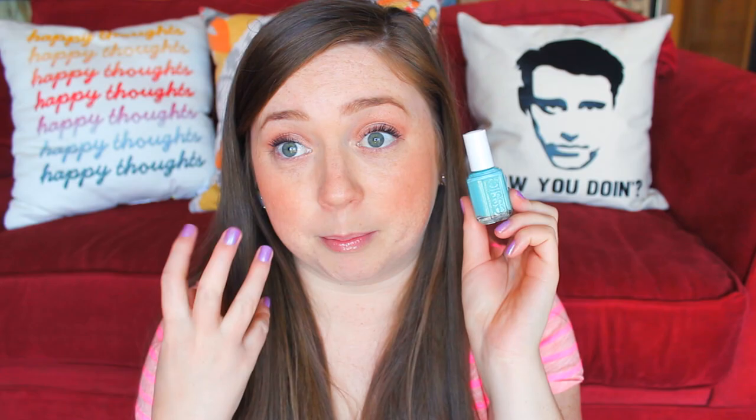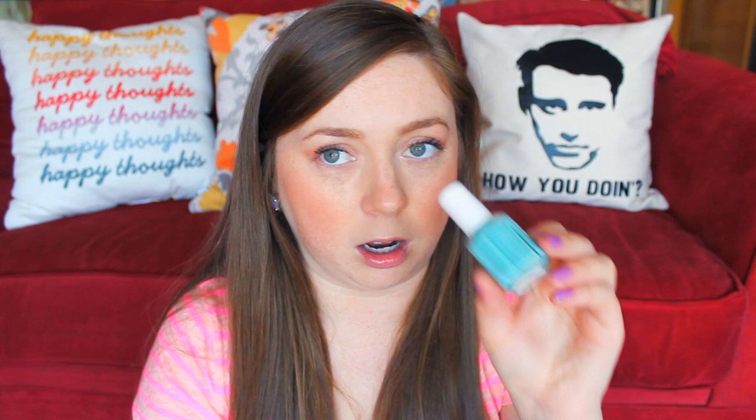I really like this next one — it's called Where's My Chauffeur. This reminds me a little bit of Mermaid's Tears but it pulls a little more Tiffany blue turquoise — looks a little more blue than that polish. I think it's really pretty and is going to be amazing for summer. If I even get a little hint of a tan, I feel like this is just going to make it pop so much more.